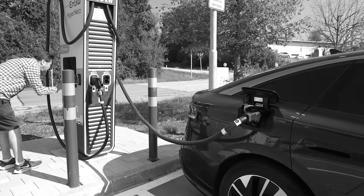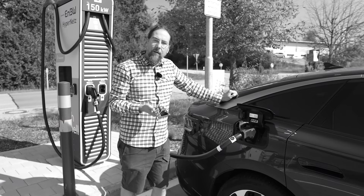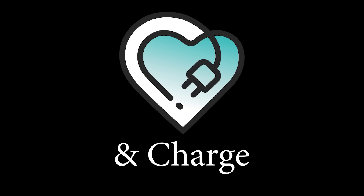Every EV driver has encountered this scenario: this charger doesn't work. What if I tell you you can help the community improve the charging network and get something out of it? Encharge!